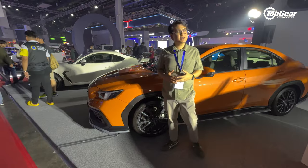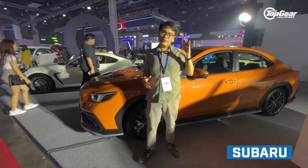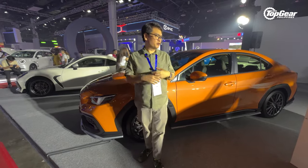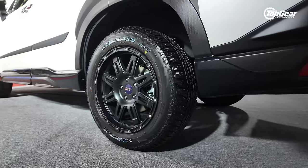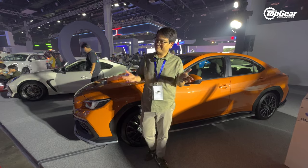At this year's MIAS, Subaru went all out with special editions. For the Forester, they're introducing the Wild Edition — a two-tone look with a matte black hood, different wheels, all-terrain tires, and a body kit. I'm not sure how that'll fare off-road, but here we are.